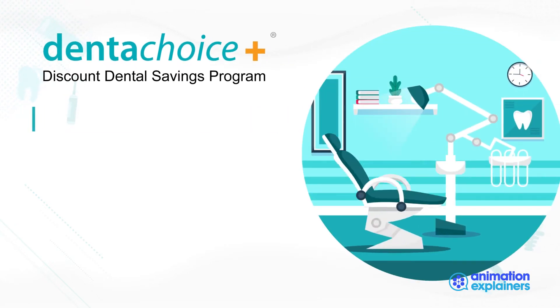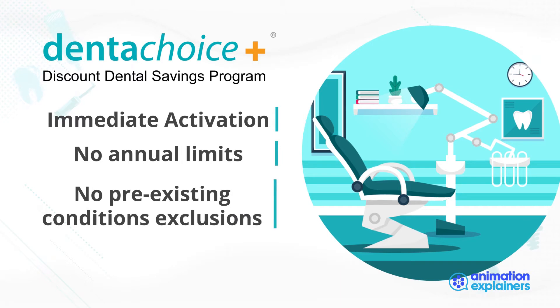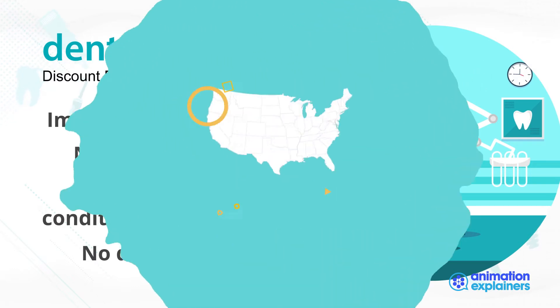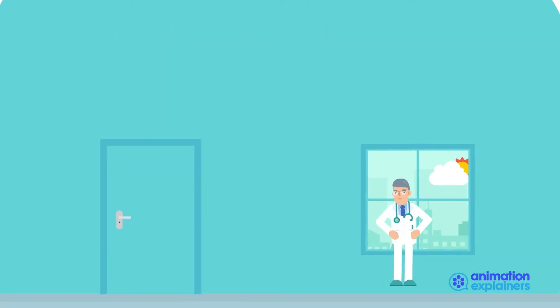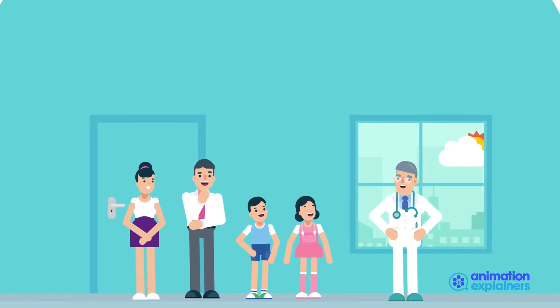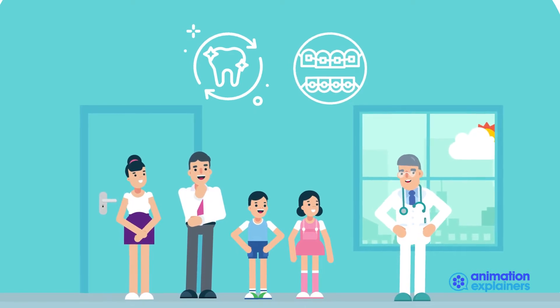Dental Choice Plus is activated immediately, has no annual limits, no pre-existing conditions exclusions except for work already in progress, and no deductibles. Dental Choice Plus utilizes the Aetna Dental Access Network, offering over 262,000 available dental practice locations nationwide across all specialties, including cosmetic and orthodontia.